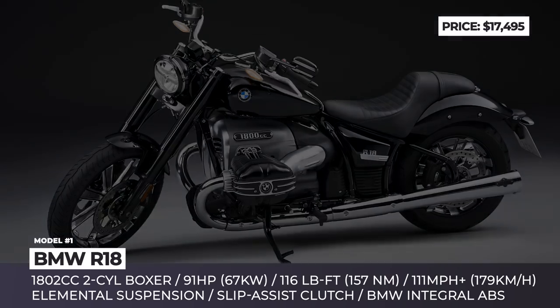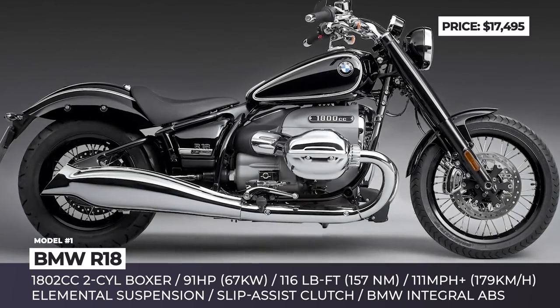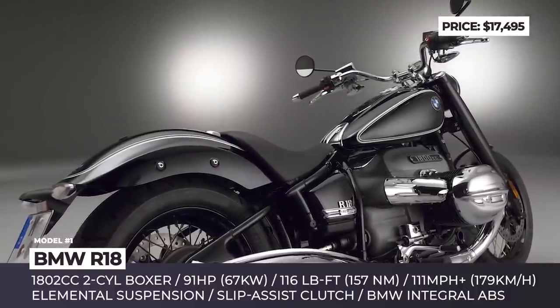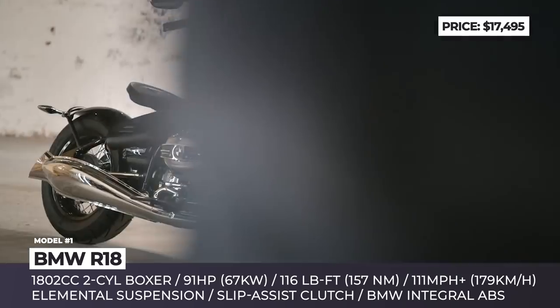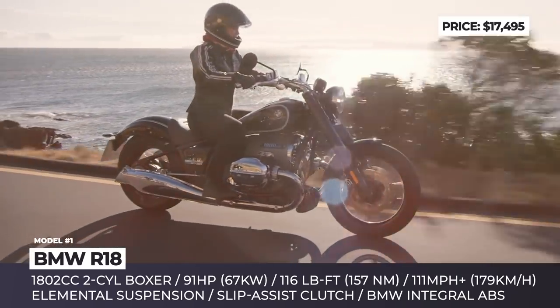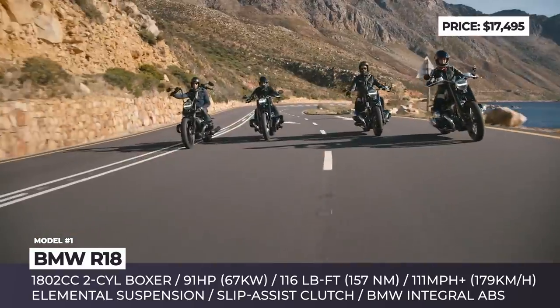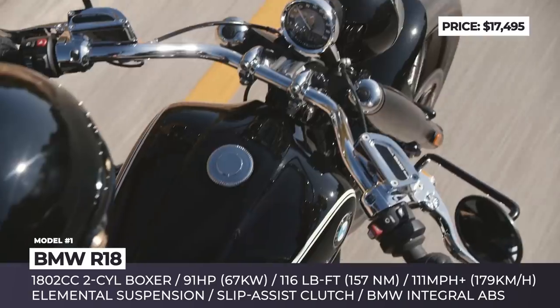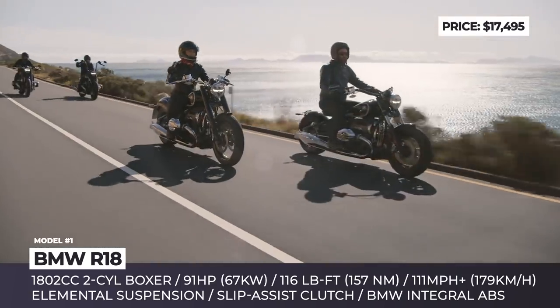BMW R18 — often referred to as the first modern cruiser from BMW, the R18 bike marks the company's re-entry into this motorcycle segment. The bike's styling invokes the memories of the legendary BMW R5, especially when you see the exposed drive shaft, the lines of the rear swingarm and the front forks encased in sleeves.